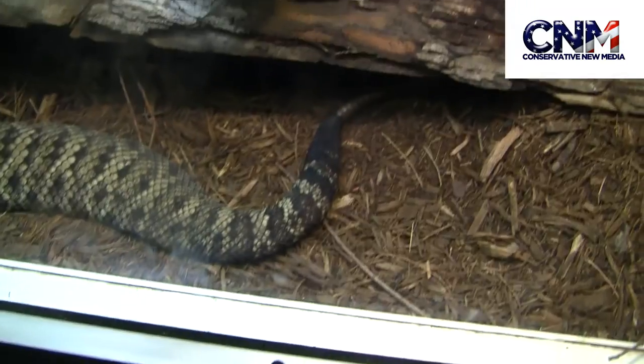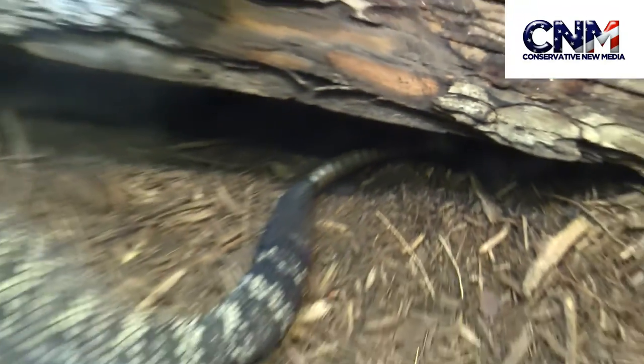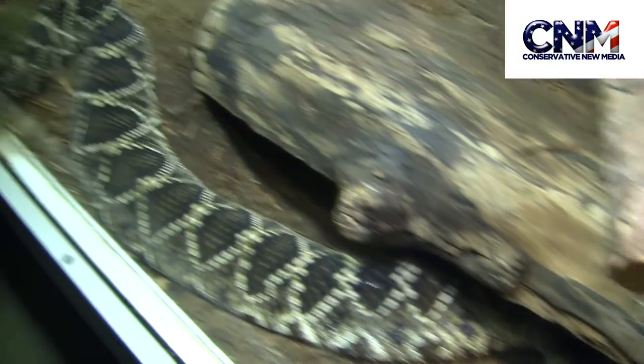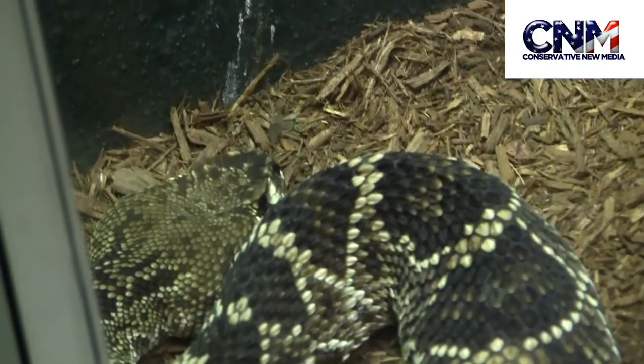John Valero here at the Houston Zoo. Look at the size of that rattlesnake. There's the rattle right there — that lets you know this is a rattlesnake. And there's the business end of that rattler.